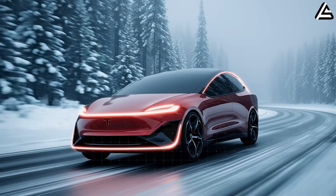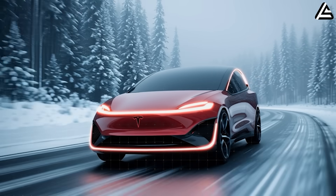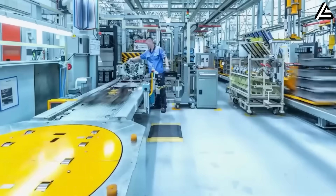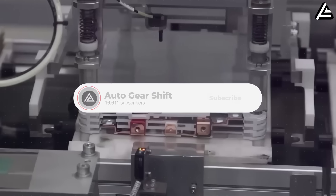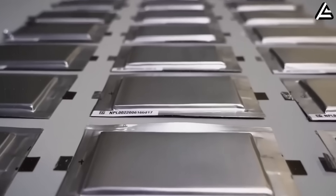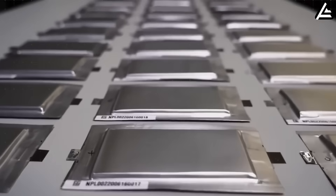If you want EV analysis that hits with the force of a 600-newton-meter motor instead of the fluff other channels pump out, this is your place. We're on the road to 16,611 subscribers, and your one click can push us over the line.